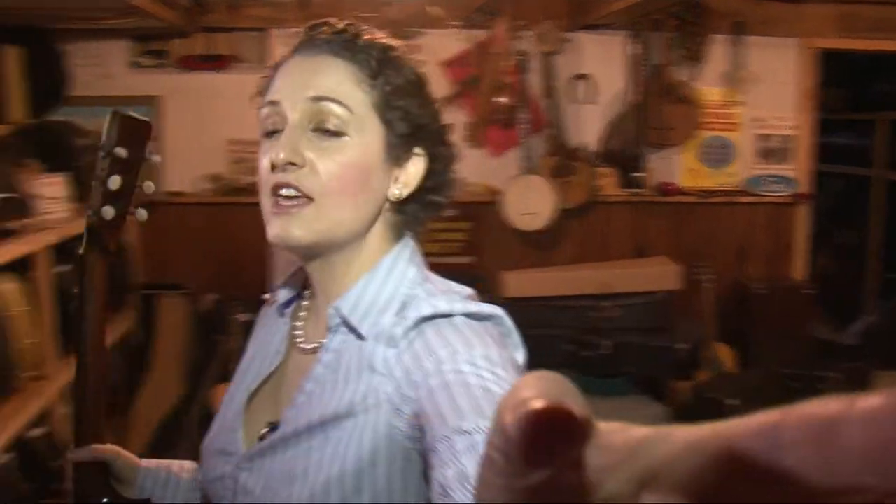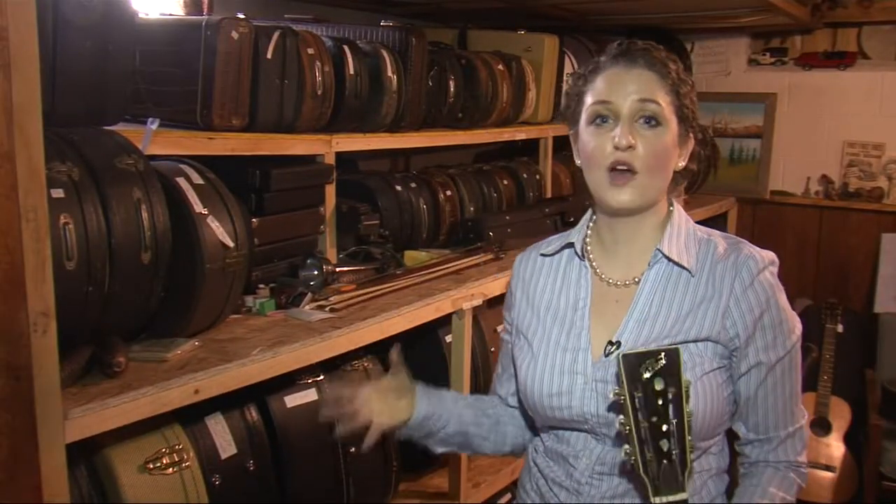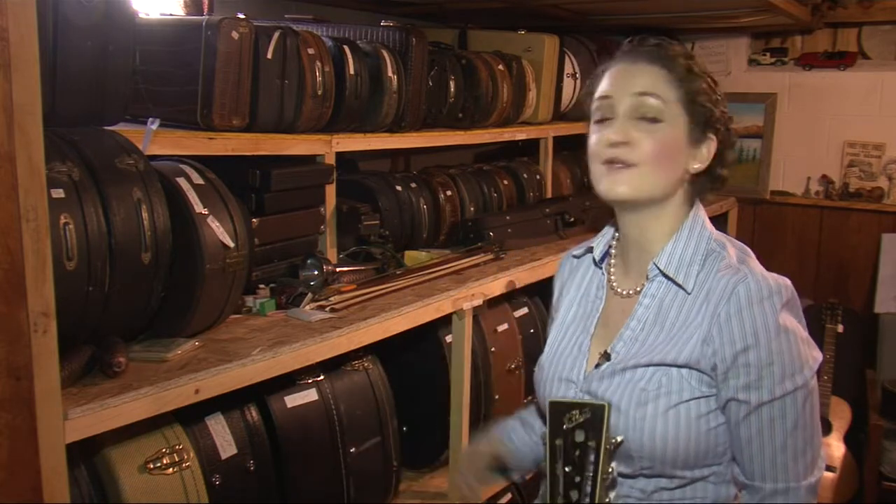"It's just something I like to do." LaPlante keeps a small collection of 8 to 10 guitars and mandolins for his family. However, he's also a huge collector of string instruments, and he has about 200 guitars, mandolins, fiddles, and banjos down in his basement.